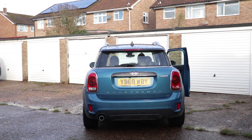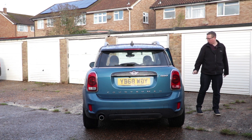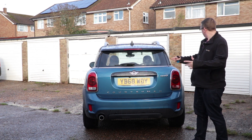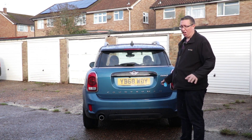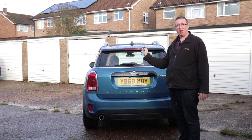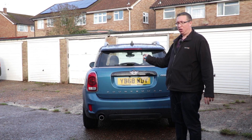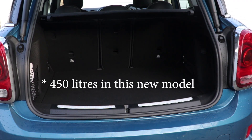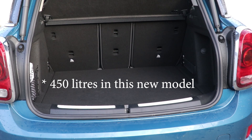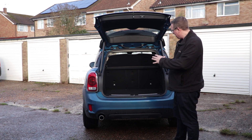One of the main reasons you get a Countryman is because you want the extra room. This car is competing against the likes of the BMW X1, and you can see it's considerably bigger than the standard three-door Cooper hatch. There's a button here so you don't have to get your hands dirty when you open the boot. Press that, it opens up and you're greeted with 350 litres of storage room. The standard Mini three-door hatch has 210, so already it's considerably bigger.